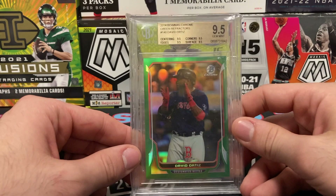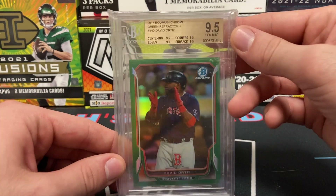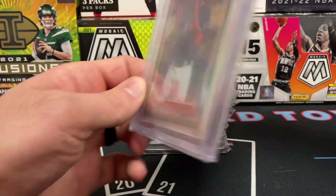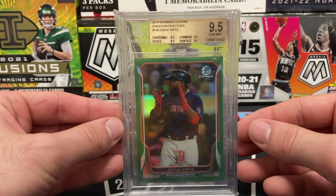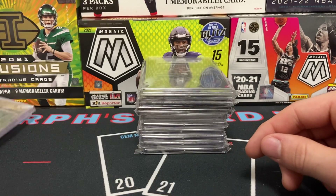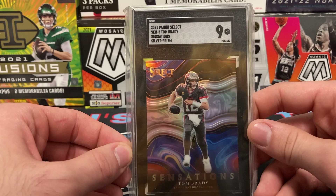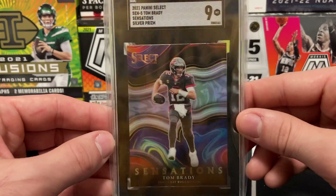Moving on to our second stack — we have a Bowman Chrome David Ortiz True Gem BGS 9.5, with 9.5 subgrades across the board. This is a green refractor from 2014 Prizm, numbered 48 of 75 — absolutely stunning. Very iconic Ortiz pose. Then here's a silver prism SGC 9 Sensations Tom Brady — super clean card, love the colorful background.